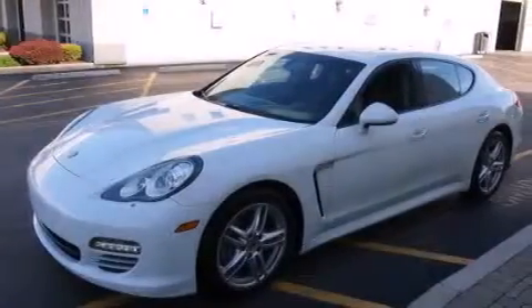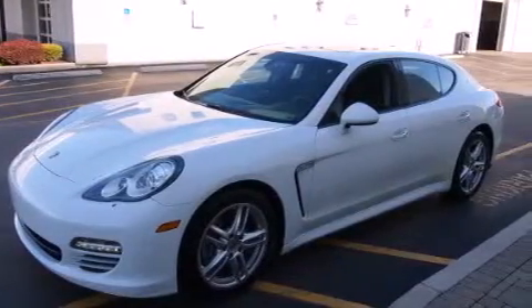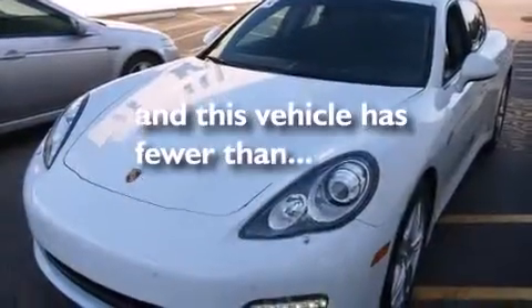Air conditioning with automatic climate control, cruise control, and satellite radio ready. This vehicle has fewer than 29,000 miles on the odometer.